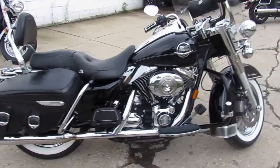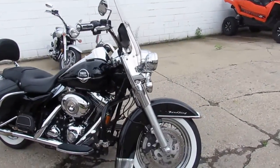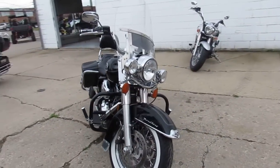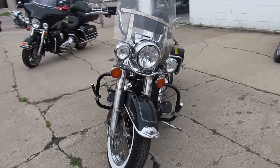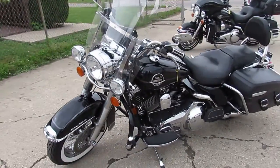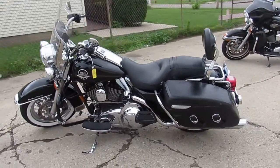We're gonna be ripping through these things. This one's a 2008 Harley Davidson Road King. As you can see, this thing is clean — it's loaded up with all the extras: windshield, saddlebags, backrest, tons of chrome, highway bars, pegs. It's one good-looking bike, guys. Won't be here long — we got this thing priced right at $8,999 for a 2008 Road King.